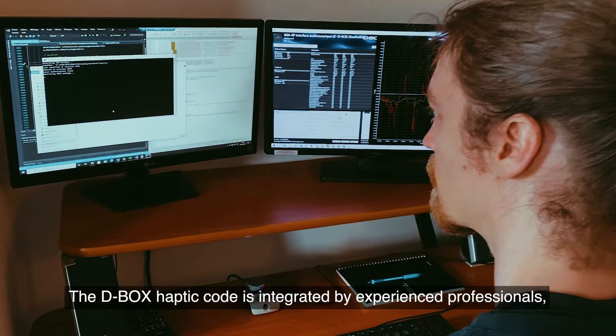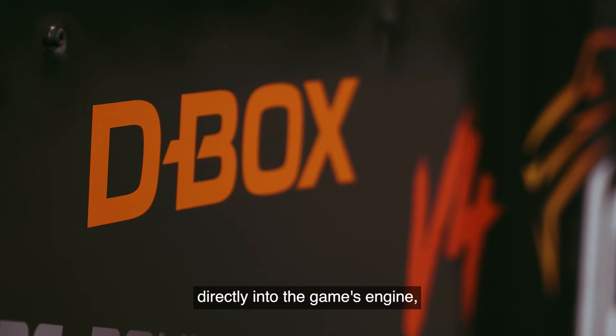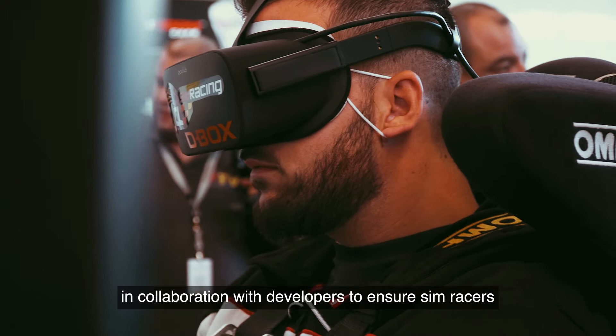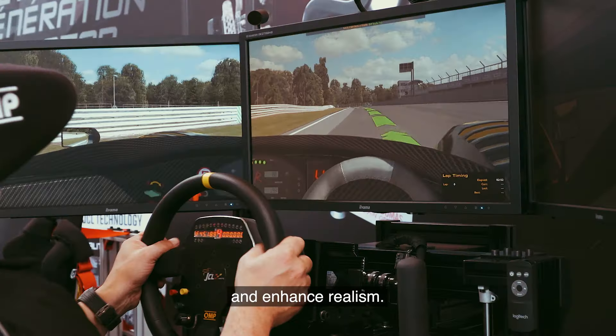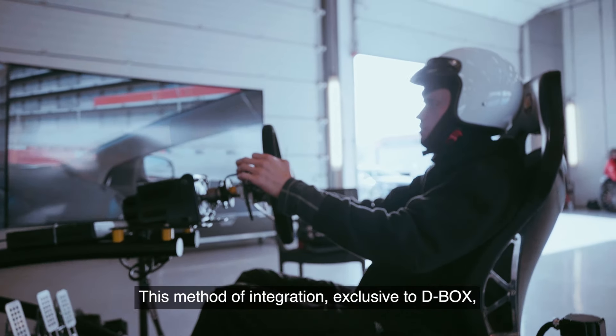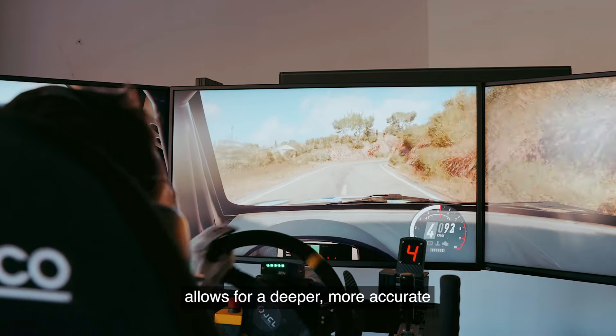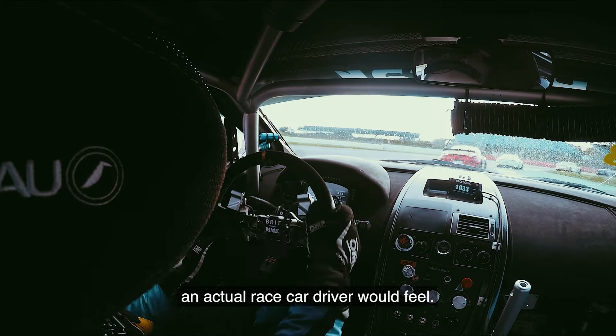The D-Box haptic code is integrated by experienced professionals directly into the game's engine in collaboration with developers to ensure sim racers experience the game as intended by the studios and enhance realism. This method of integration, exclusive to D-Box, allows for a deeper, more accurate representation of the real-life haptic feedback an actual race car driver would feel.